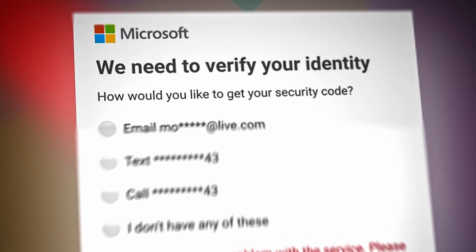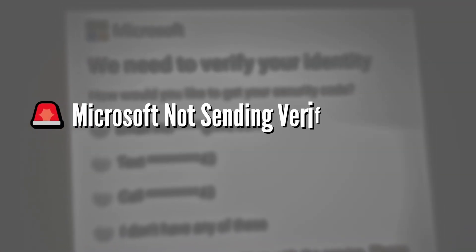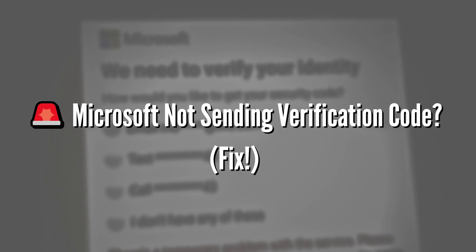I'm going to share with you a solution if you're having trouble with Microsoft not sending a verification code. If you've been struggling with this, don't worry. There are a few things you can try that might help you fix it.